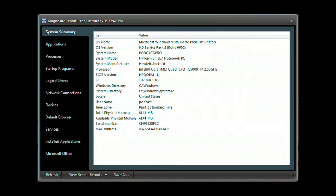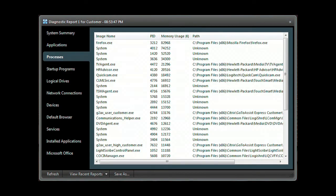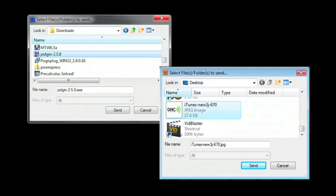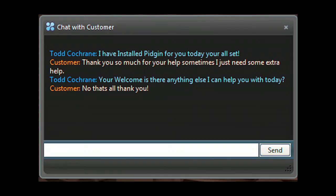Need deeper access? Run the GoToAssistExpress diagnostic application to get a system summary, application list, processes, programs that start when the computer starts, network connections, devices, services, along with installed applications, and much more. Easily send and receive files between your computer and your client's. If another support request comes in, you can run multiple support sessions simultaneously. Included is an interactive chat client, and the GoToAssistExpress menu bar gives you everything you need to do online support.